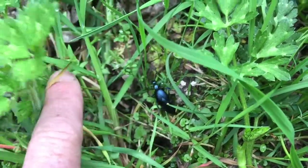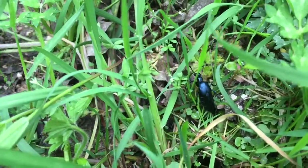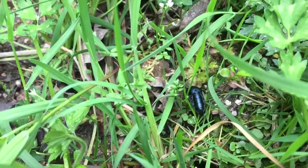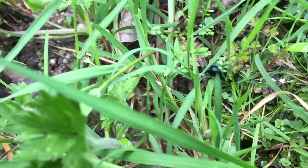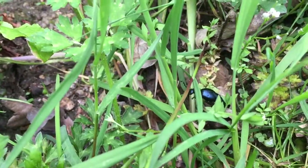Britain's got 350 different species of ground beetle, and this one's actually an oil beetle. You can see he's got this lovely oily blue sheen to his coat — this is a violet oil beetle.